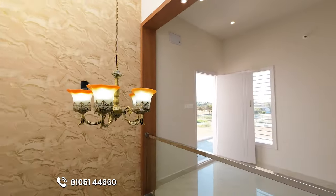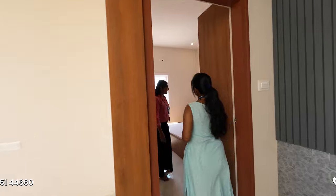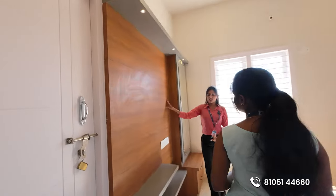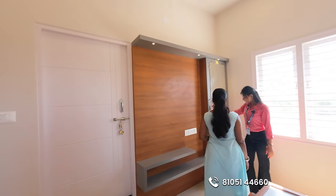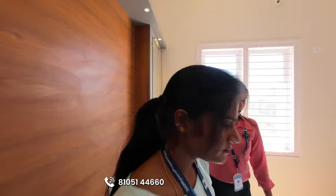There is a third bedroom here with an attached bathroom. There is a TV cabinet here. There is a dressing table here. This is also a king-size room.